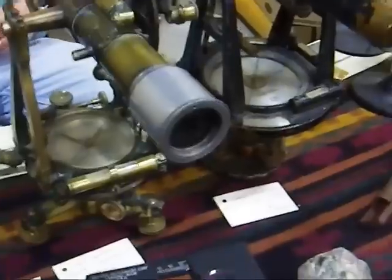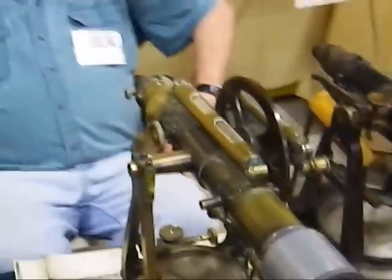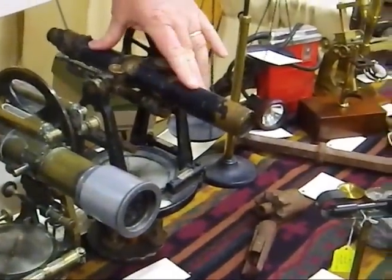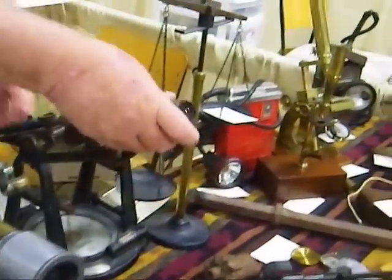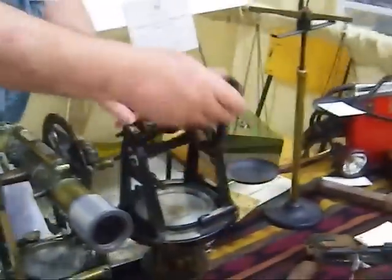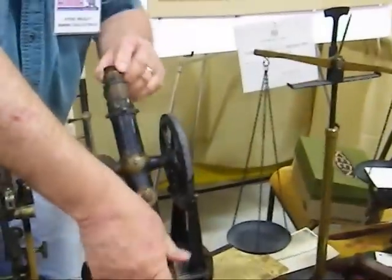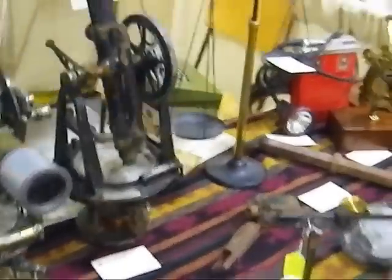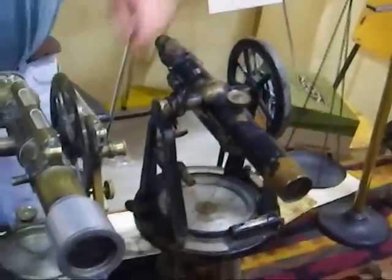This instrument here is a transit theodolite. Surveyors would use it when measuring markers for a mine. It's called a transit because if you take a straight line and want to go back the other way, you can reverse direction without recalculating — useful for surveying underground mines. My grandfather used to be a mine surveyor in South Africa.